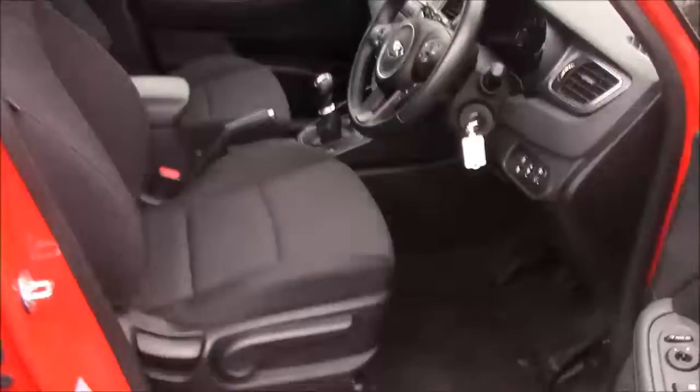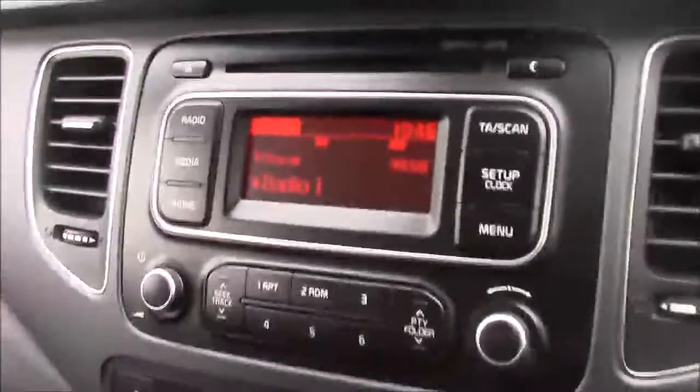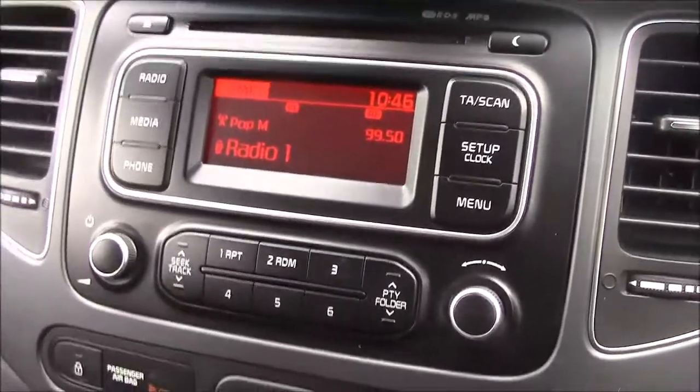Moving into the front of the vehicle, we have the same cloth interior, with a height-adjustable driver's seat. On the driver's door you'll find your electric mirror adjustments along with your automatic folding mirrors. Jumping inside the vehicle, straight onto the centre console — this is your CD radio display, which comes with Bluetooth connectivity. This allows you to transfer phone calls while safely on the move.